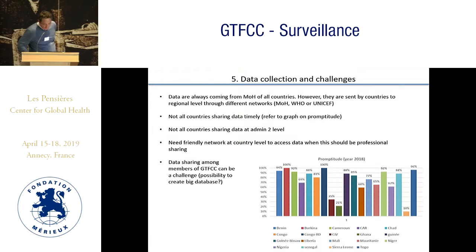Data collection always comes from Ministries of Health. However, data is sent from countries to the regional level through different networks. We need a friendly network at the country level to access data when it should be a professional sharing. Data sharing among GTFCC members can be a challenge, potentially creating a large database.